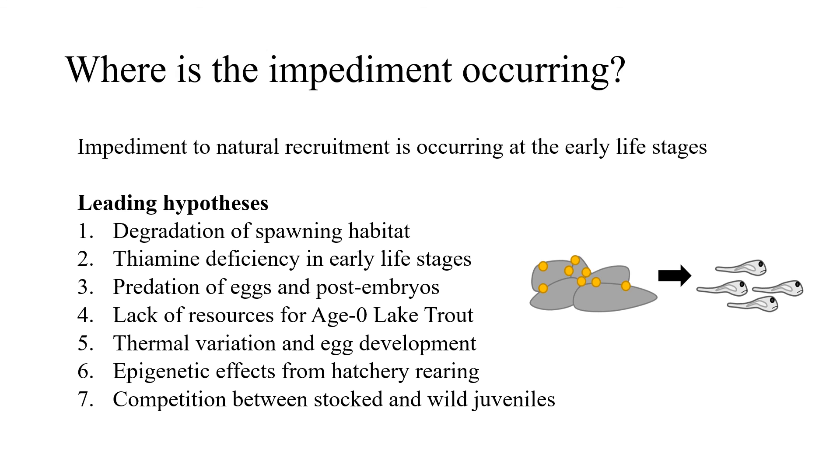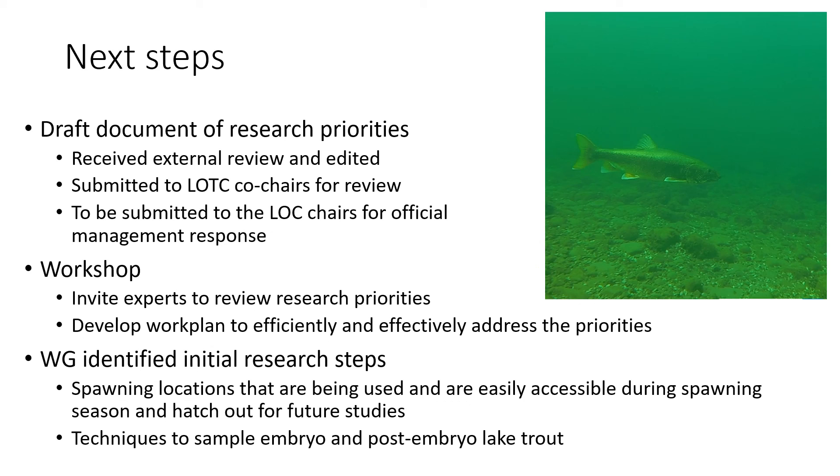The group had extensive discussions about what could be happening and developed several hypotheses. The goal was to develop research priorities to address these hypotheses. A document of research priorities was drafted, sent out for external review from experts, and edited according to their comments. This draft document has been submitted to the LOTC co-chairs for review, with the goal of submitting it to the LOTC chairs for an official management response.